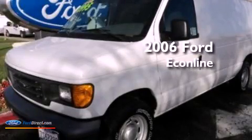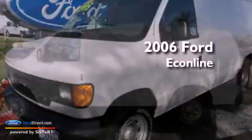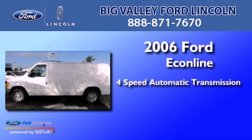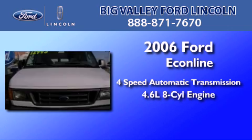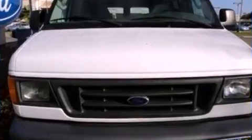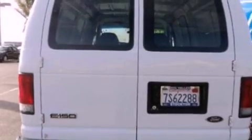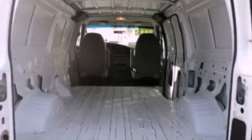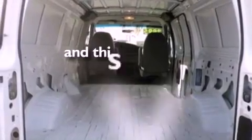This is a 2006 Ford Econoline. This van has a 4-speed automatic transmission and a 4.6-liter V8. Its top features include air conditioning, a full-size spare tire, a passenger side airbag, door reinforcement beams, and this vehicle has less than 47,000 miles.